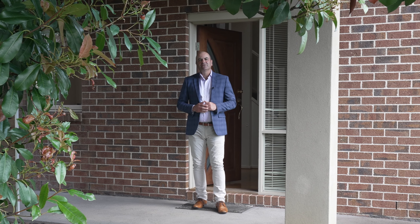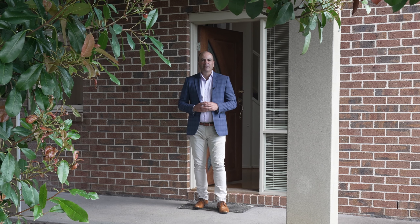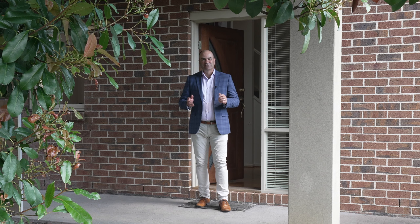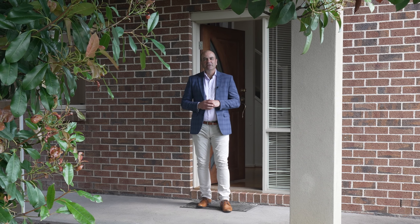Hello there and welcome to 1 of 10 Elwyn Street here in Bayswater. You're seeing me from the street because this townhouse has its own street frontage. Come inside and check it out.